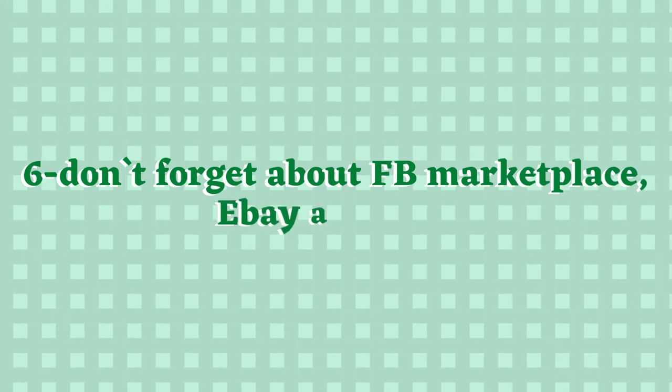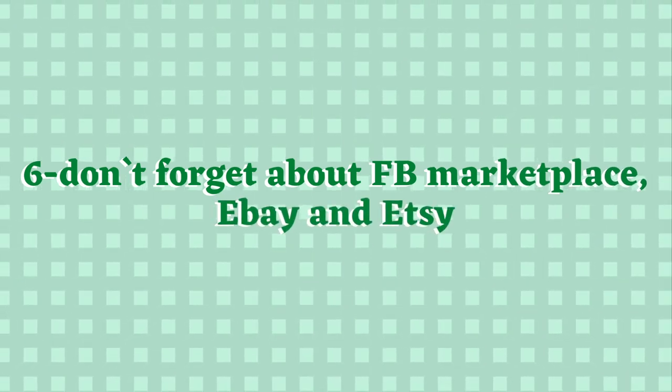My final tip is don't forget about Facebook Marketplace, eBay, or even Etsy — and especially Facebook groups. In these groups there are other people with similar interests; you can sell your yarn, they can sell yarn, and sometimes you can even swap yarns. When I'm shopping on Facebook Marketplace, eBay, or Etsy I again like to be very specific with my search terms and narrow down exactly what I'm looking for.